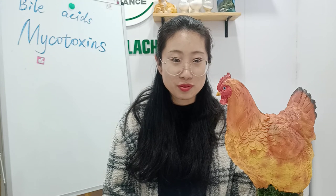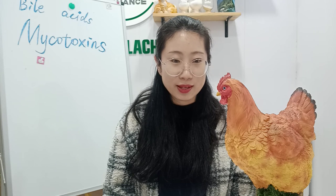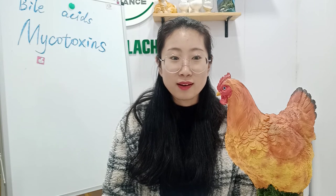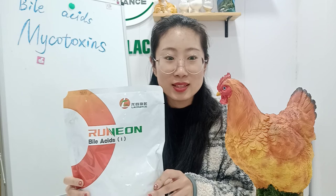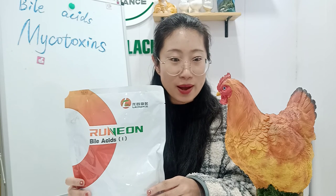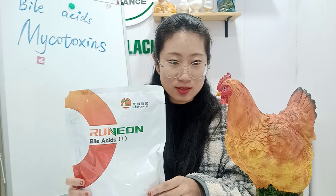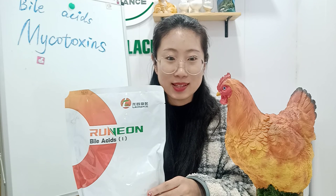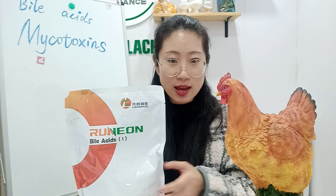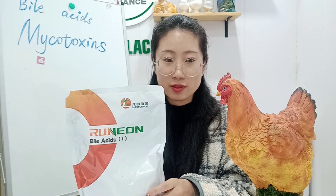Therefore, in order to completely treat mycotoxins, it is necessary to use the corresponding mold remover to remove the mycotoxins from the feed, and at the same time it is necessary to use bile acids to remove the mycotoxins from the poultry body. This is because bile acids can make the liver produce more bile. Bile compresses the intestine and gallbladder, so the mycotoxins can be discharged. Our company produces bile acids with a content of 75%, soluble in water.